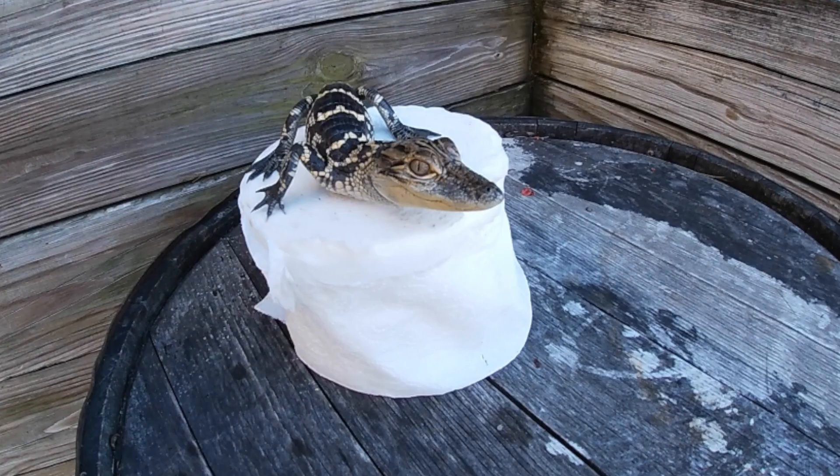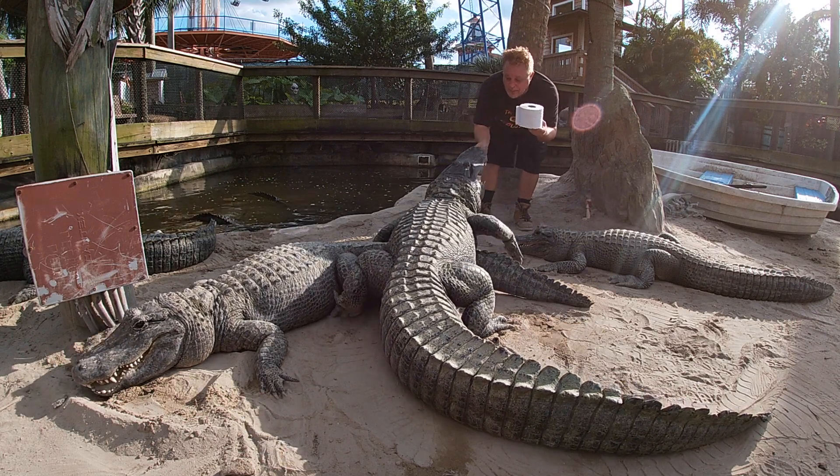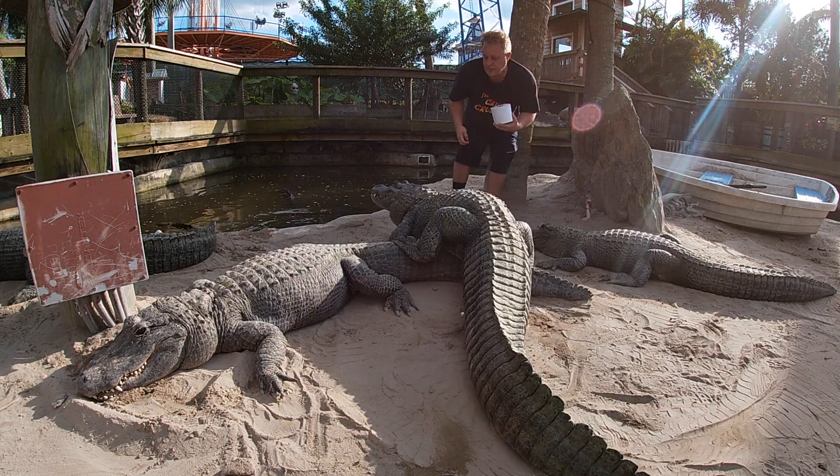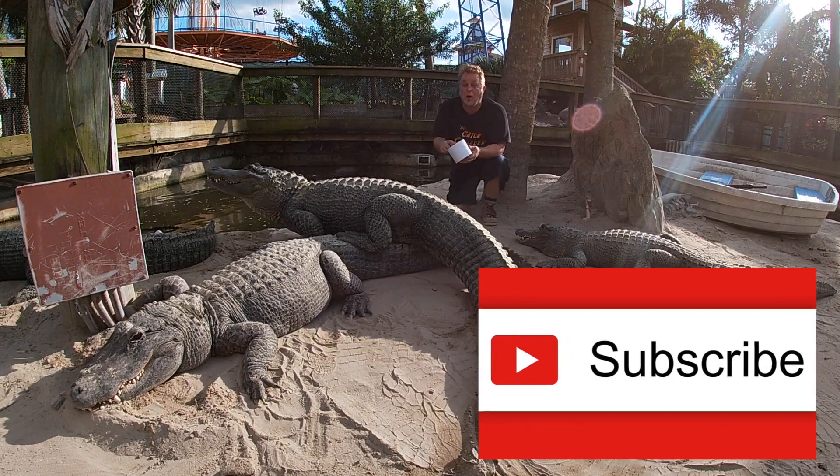Alligators are awesome. Now, the only thing worse than running out of toilet paper — it's not being attacked by a gator, it's not subscribing. So hit that subscribe button, and off we roll.